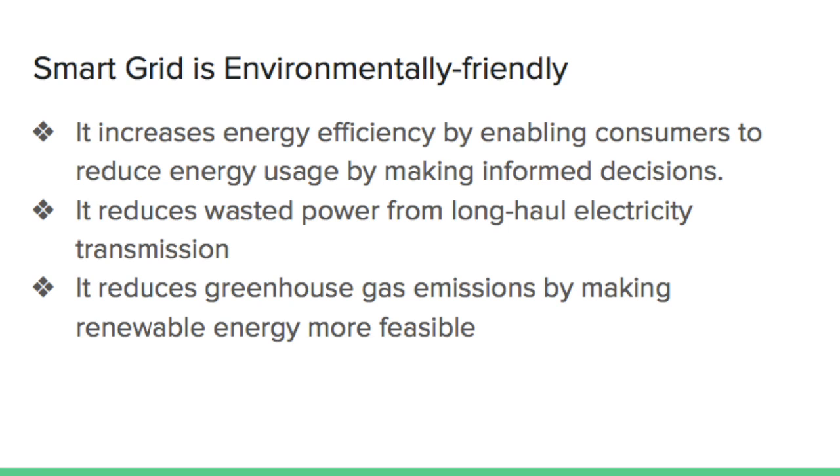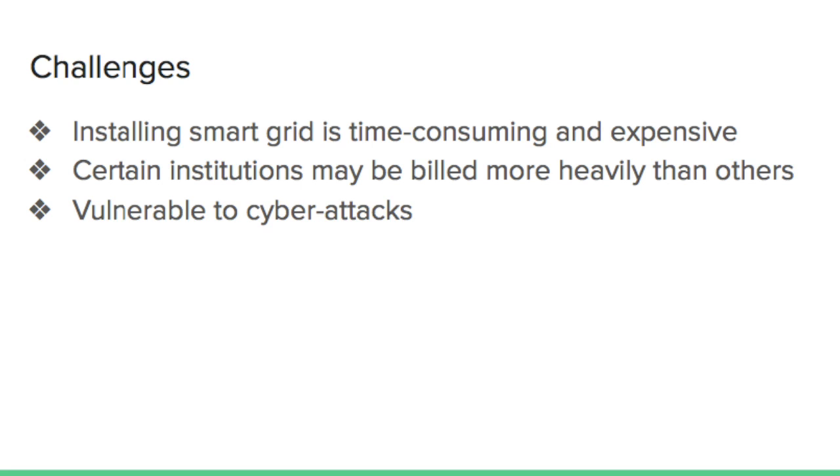While a smart grid generates many benefits for energy producers and consumers, it is not free of challenges. First of all, rebuilding the existing electric grid will be extremely time-consuming and expensive. The cost of replacing the current infrastructure is estimated to be somewhere between $13 billion and $50 billion. Another concern is that certain industries may not be able to make the most out of the real-time pricing information offered by smart grid technology.